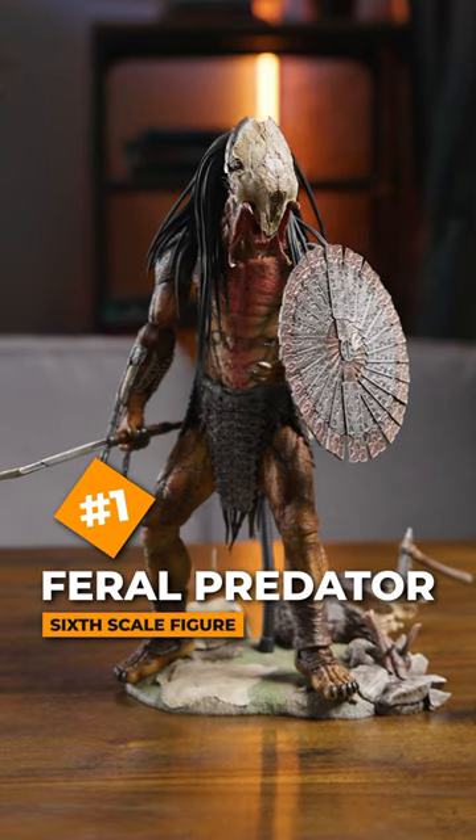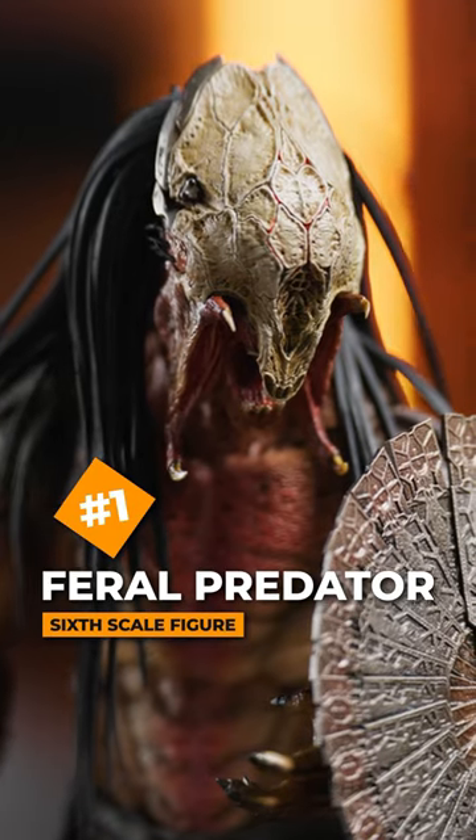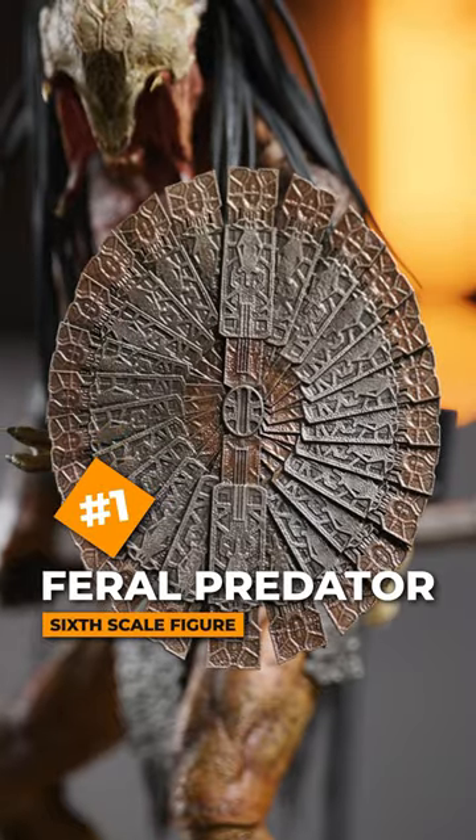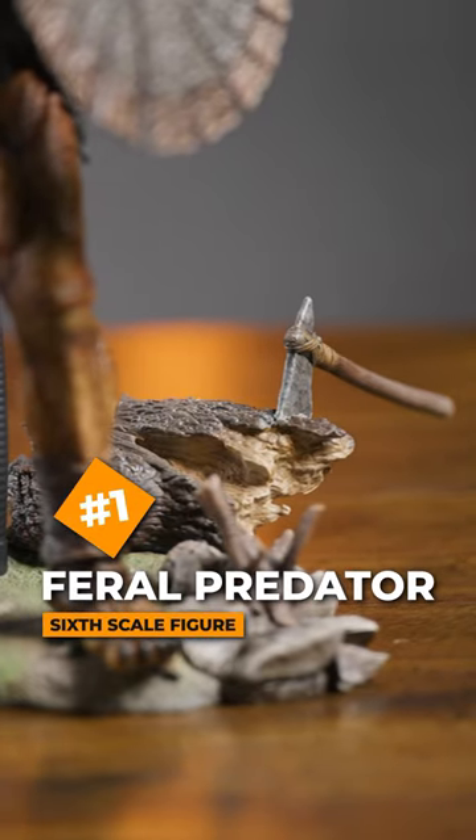Number 1 — the Feral Predator, with a removable light-up mask, two different mandibles, and a return to the Predator franchise with that incredible camp base.